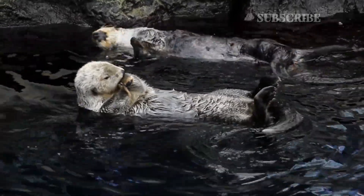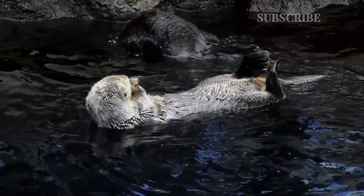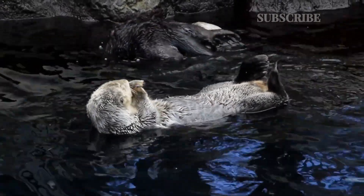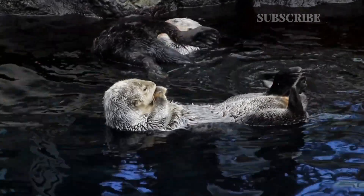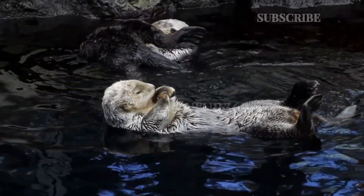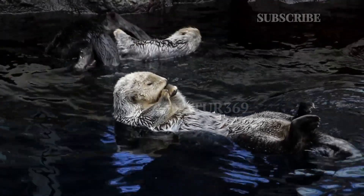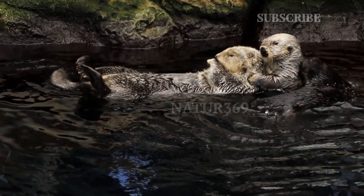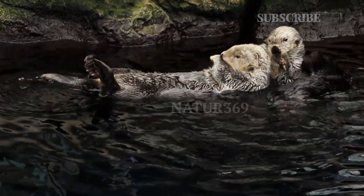Small anacondas, caimans, crustaceans, and other aquatic creatures are also on the giant otter's menu. Giant otters, Pteronura brasiliensis, are the only species in the Pteronura genus. They are part of the otter subfamily Lutrinae, which is part of the Mustelidae family. There are 13 extant species of otter.